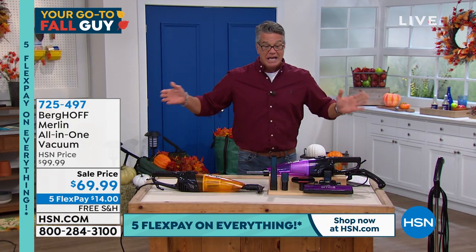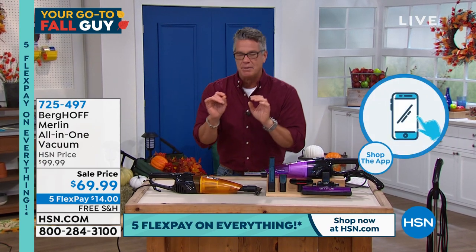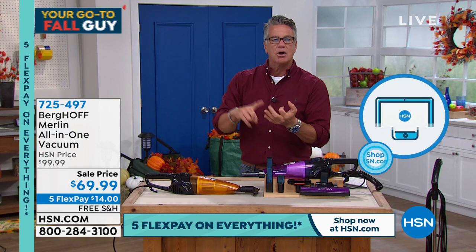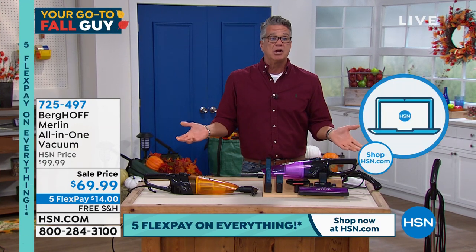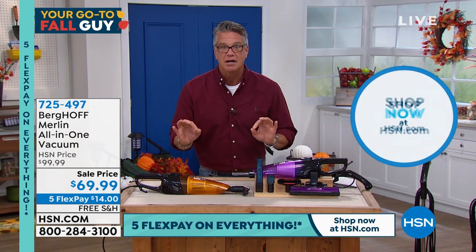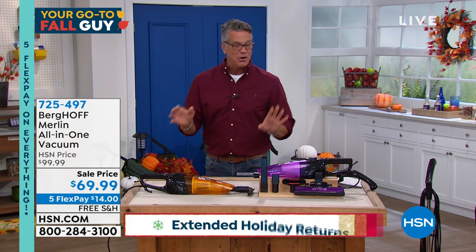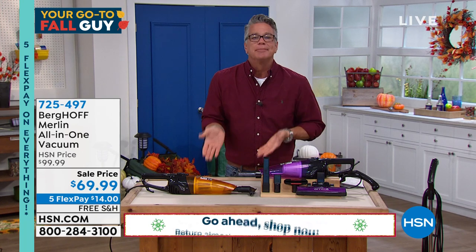You're going to get crevice tools, extender tools, fabric tools, and that incredible powered brush — all for $69.99. Five flex on everything, free shipping and handling. $40 off with an HSN credit card makes it $29.99. Here's the deal: get it home, keep it all of October, November, December, and January, then return it if you're not happy. You want your vacuum to suck — this one really, really does. If you've got a dog, cat, or kids, buy it.